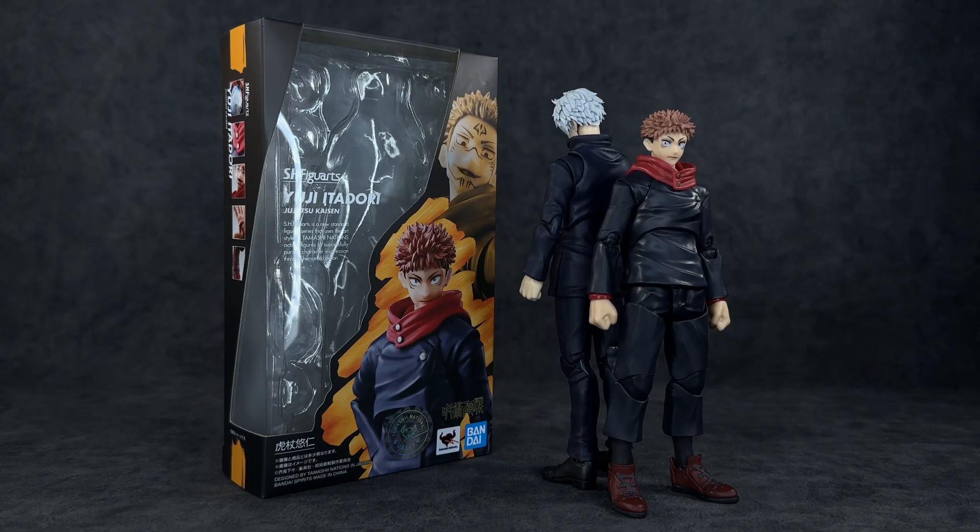Coming in at number three is one I wasn't going to put in this video because he's technically considered a new gen anime character who hasn't made the most history in anime yet — but he's making it, and so is the anime itself. Jujutsu Kaisen is absolutely on fire right now in both anime and manga — it even won Anime of the Year last year. Gege Akutami is writing and drawing with a pen of fire, and season two has just kicked off with the Shibuya Arc.